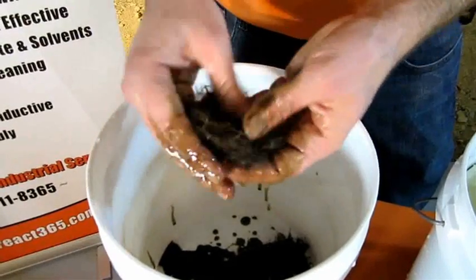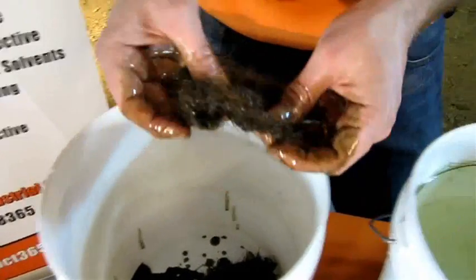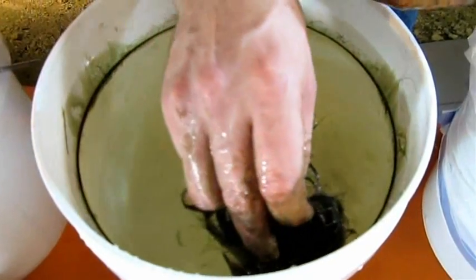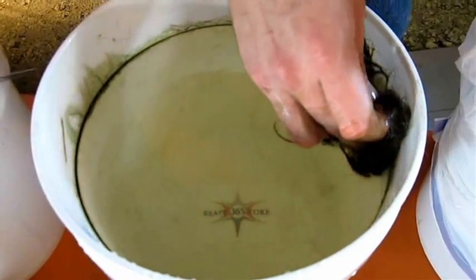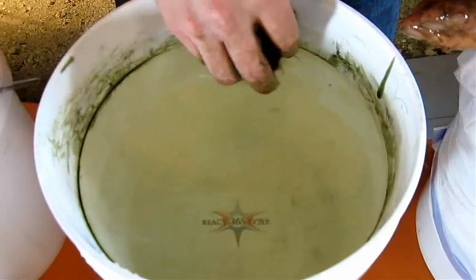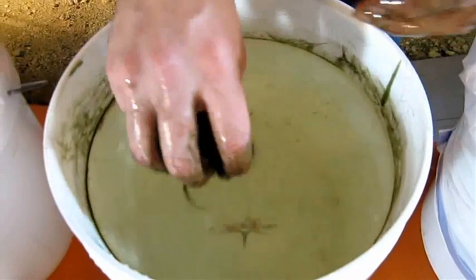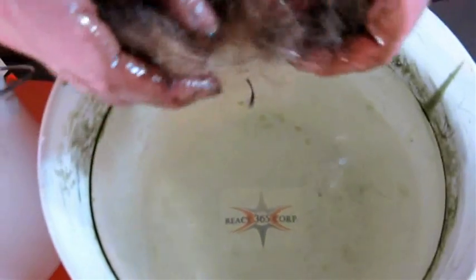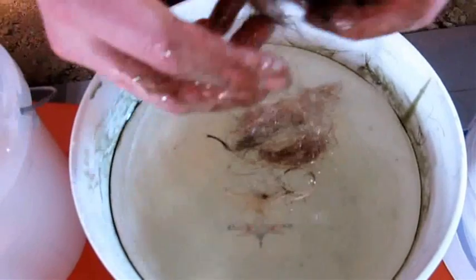I can use the hair to kind of clean up my hands here. And then if we go back over, you can absorb the rest of the little sheen that you might have on top of the water. And you can see that it leaves you with a pretty nice clean bucket of sea water. So if you just wanted to touch off that sheen and touch it up just a little bit, you could reapply some of the hair.